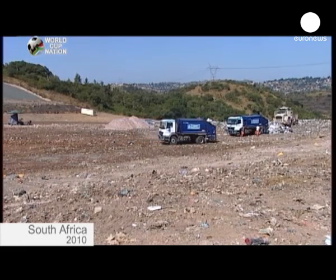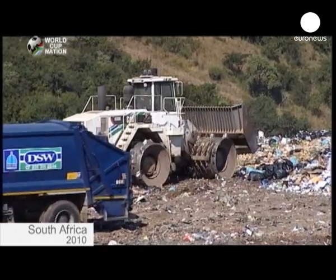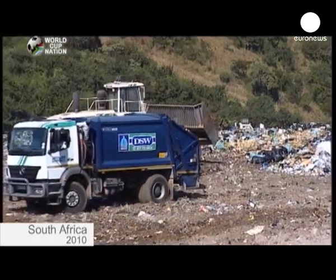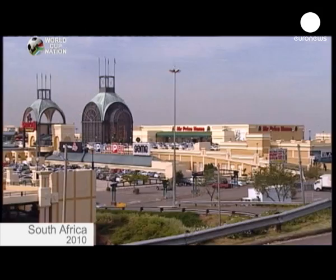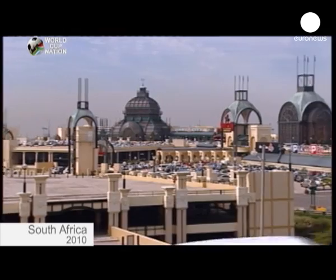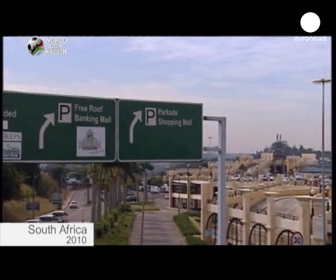In Durban, the authorities are dedicated to respecting the environment. Thousands of trees have been planted all over the town, whilst biofuel from landfill sites will soon be able to produce electricity. Furthermore, as in Johannesburg and at the Cape, Durban has put together a plan for avoiding traffic jams and limiting pollution.